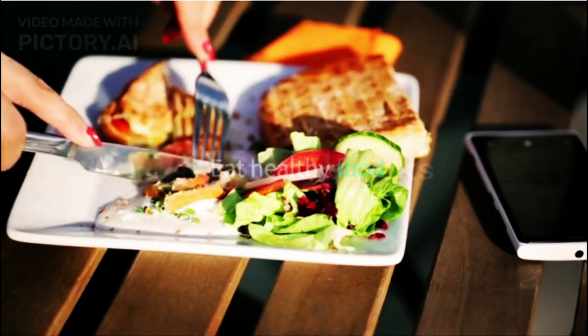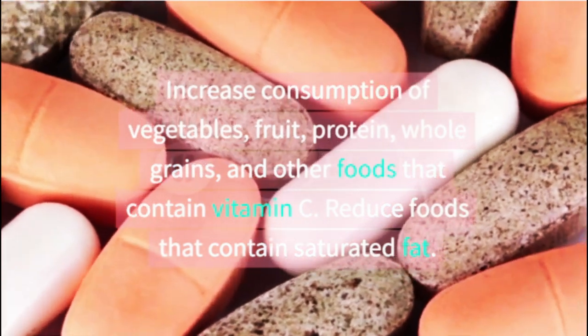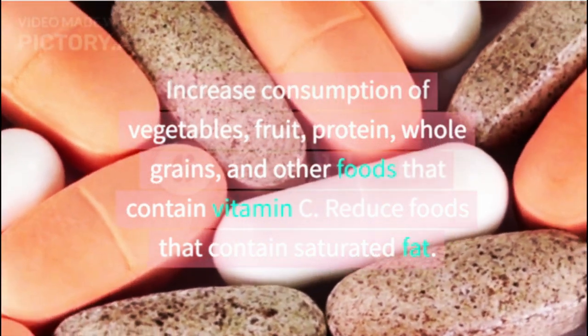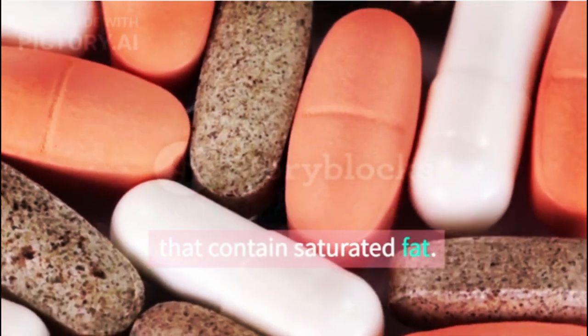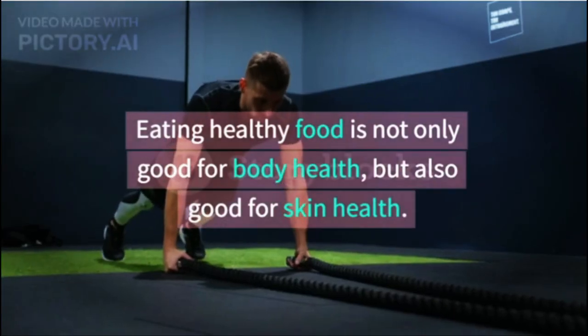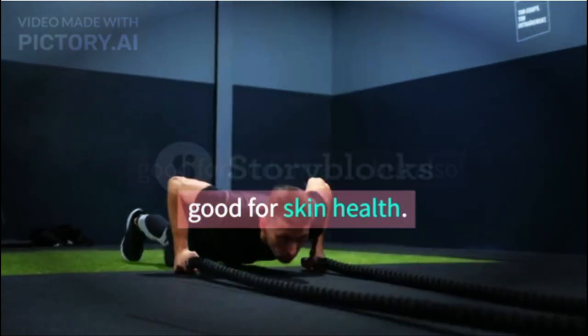Eat healthy food. Increase consumption of vegetables, fruit, protein, and whole grains, as well as other foods that contain vitamin C, and reduce foods that contain saturated fat. Eating healthy food is not only good for body health, but also good for skin health.